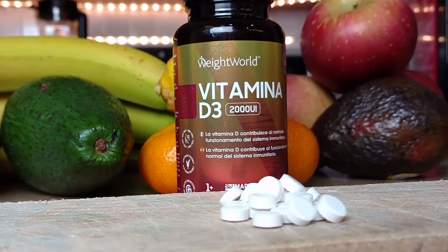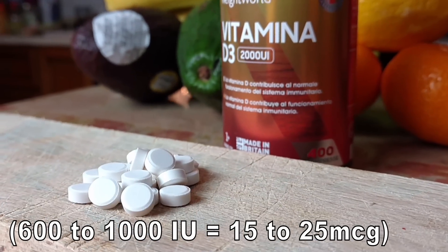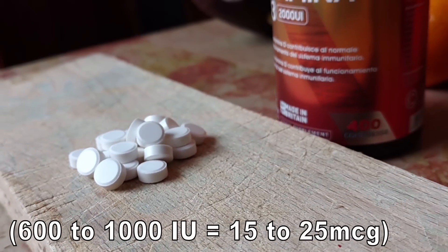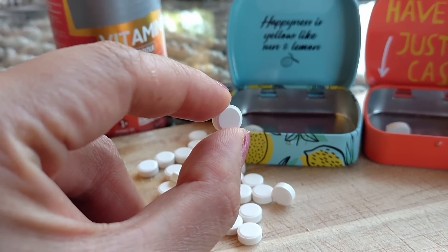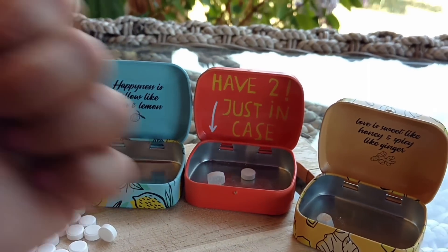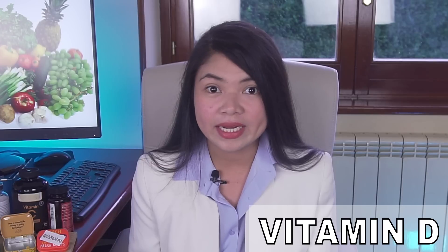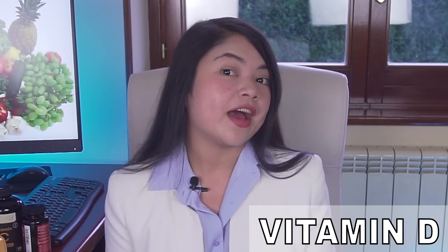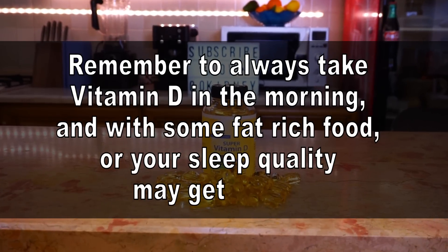The general recommendation for people with kidney problems is to supplement 600 to 1000 IU of vitamin D3 daily. This is similar to what the general population should take — a bit less than what most supplement brands generally offer. We aren't going to need pill cutting with vitamin D. Unlike vitamin C, you don't need to take vitamin D every day. Vitamin D is fat-soluble, meaning the body can store it efficiently and use it when needed. So if your doctor prescribed 1000 IU vitamin D3 per day and you can only find 2000 IU tablets, take one every other day. Remember to always take vitamin D in the morning with some fat-rich food, or your sleep quality may get worse.